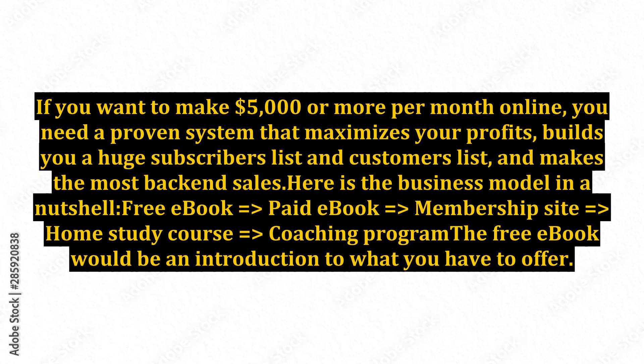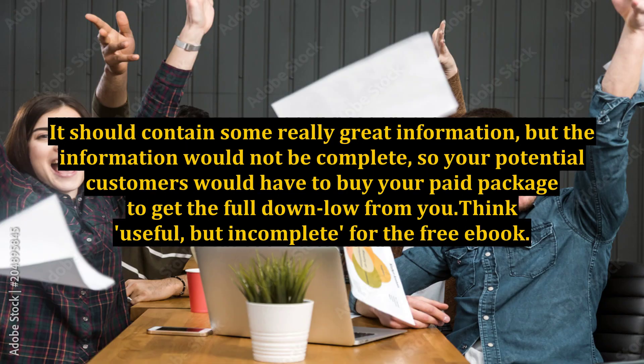Free ebook equals paid ebook equals membership site equals home study course equals coaching program. The free ebook would be an introduction to what you have to offer. It should contain some really great information, but the information would not be complete, so your potential customers would have to buy your paid package to get the full value — useful, but incomplete for the free ebook.